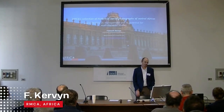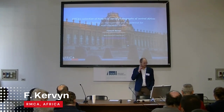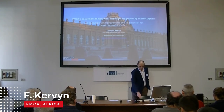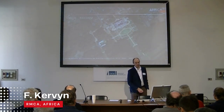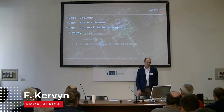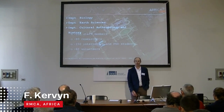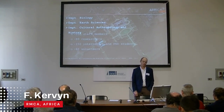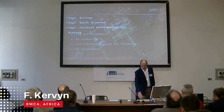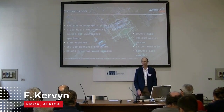I present the Royal Museum for Central Africa, and specifically the collection of aerial photographs we have there. The Royal Museum for Central Africa is a research institution with three departments: biology, earth science, and human science, with 200 staff members including 80 researchers. We host around 150 internships or PhDs every year.